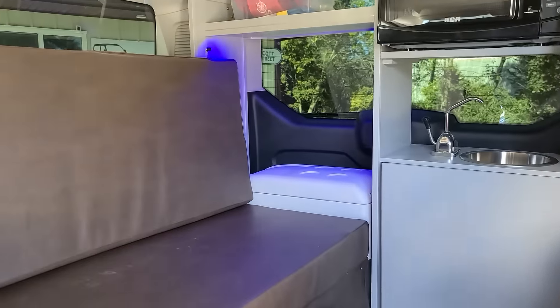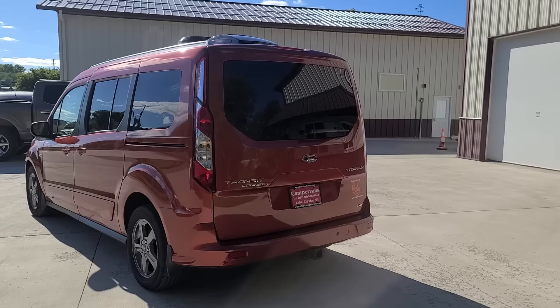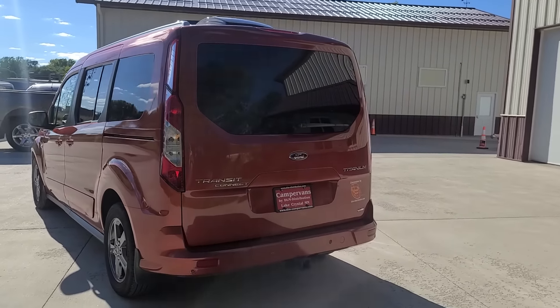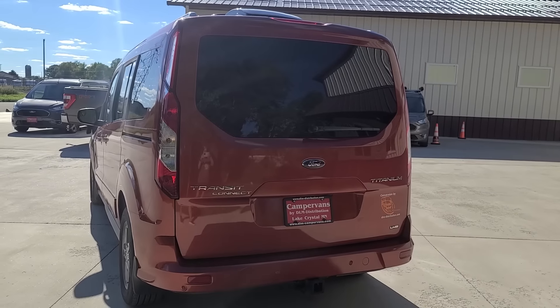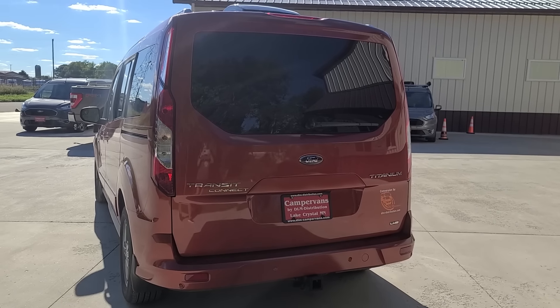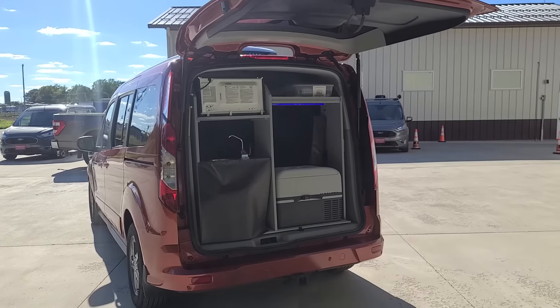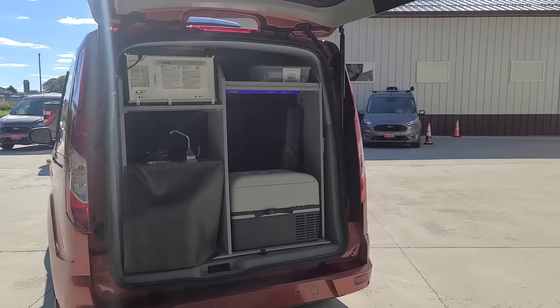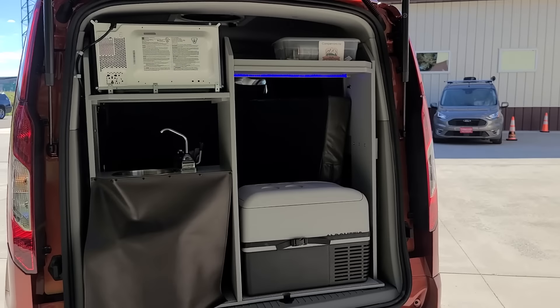Fresh water and grey water are stored inside so you don't have to worry about winter freezing. There's a thermostatically controlled refrigerator. The back is a lift gate which allows easy access to your refrigerator and water. These are HOA friendly as they can be parked in your garage — they are under 7 feet tall.